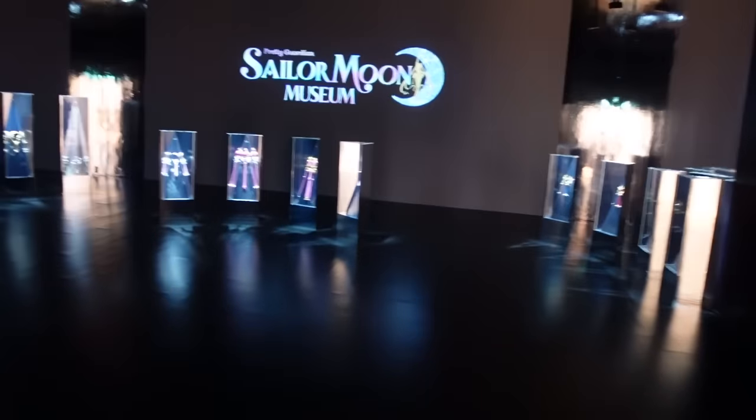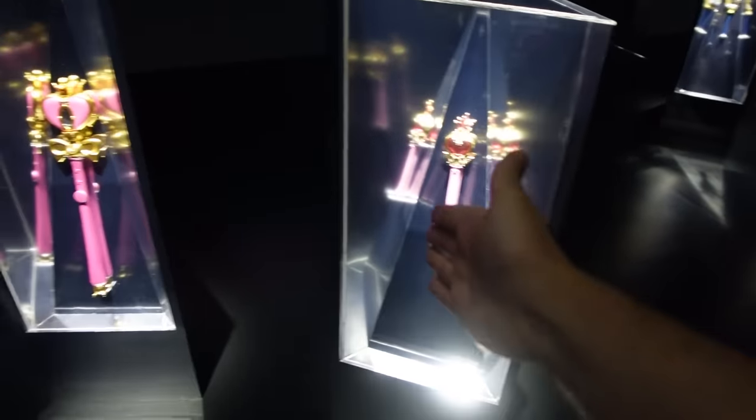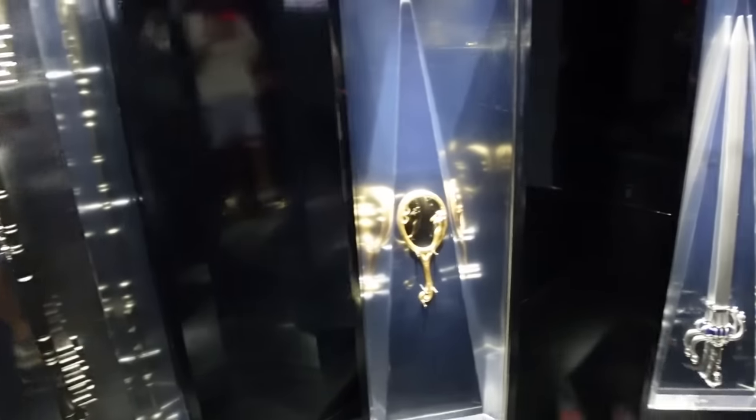So this is what they changed - those were there the last time we were here but this is updated. We got Chibi Moon and Sailor Moon, that is so cool. Over here we have the Outer Guardians and this is massive - look at that. That is really cool, I wish we could buy these and take them home because I would definitely put this on my wall. This is awesome.